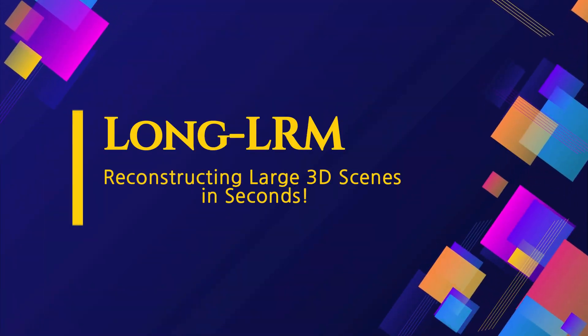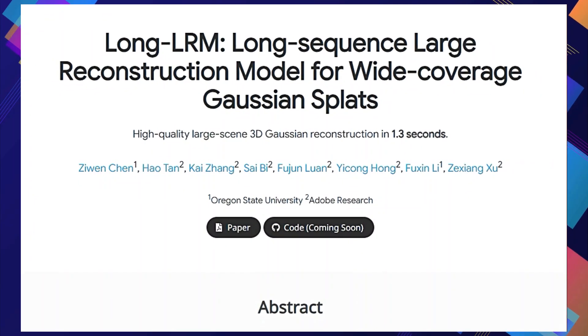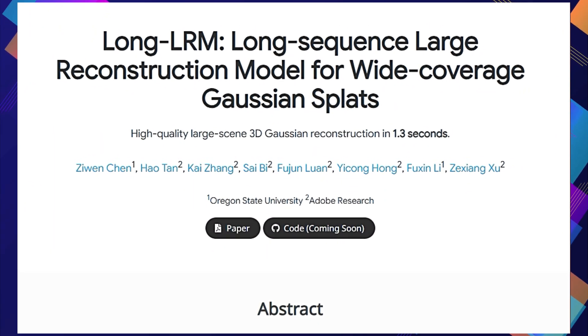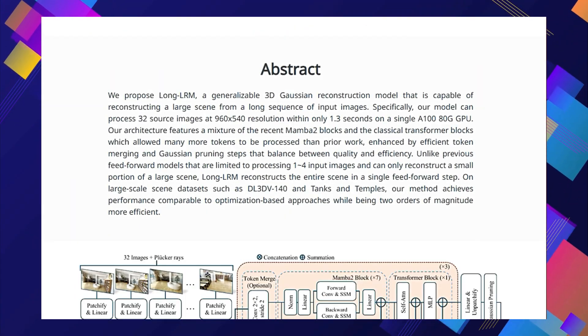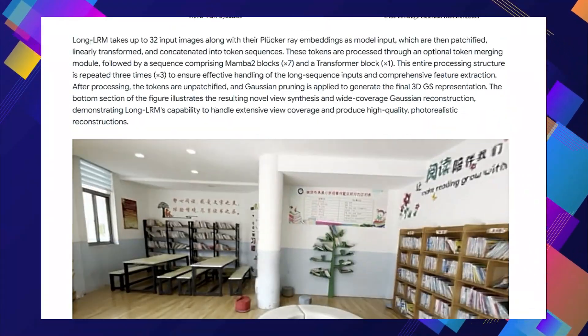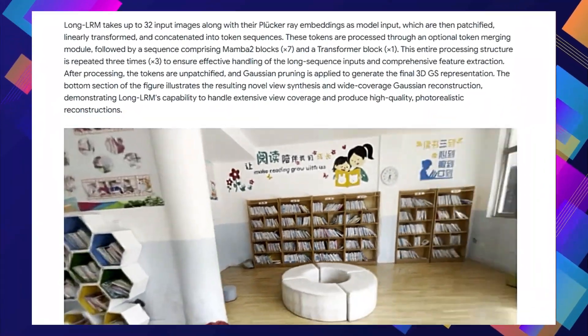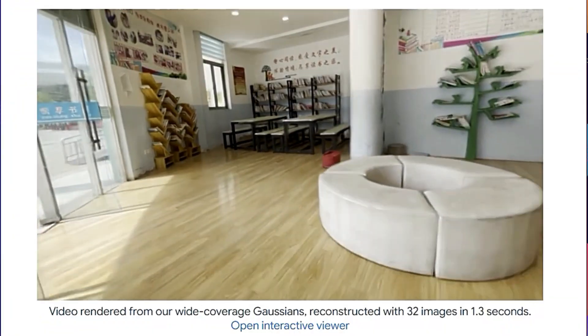Paper number two: Long LRM — Reconstructing Large 3D Scenes in Seconds. We're diving into a fascinating paper called Long LRM: Long Sequence Large Reconstruction Model for Wide Coverage Gaussian Splats. This paper introduces Long LRM, a powerful new model that can take a bunch of images and create a detailed 3D model of a scene — and it does all this in just 1.3 seconds.